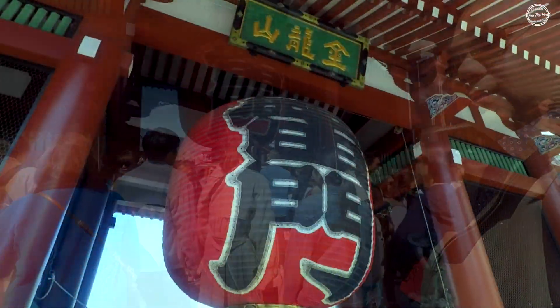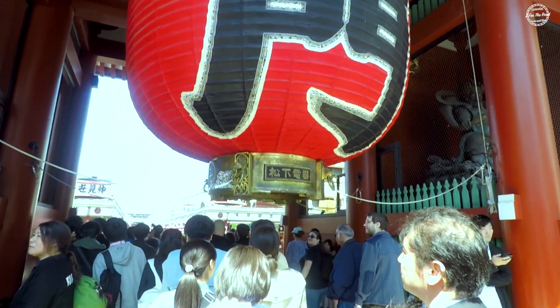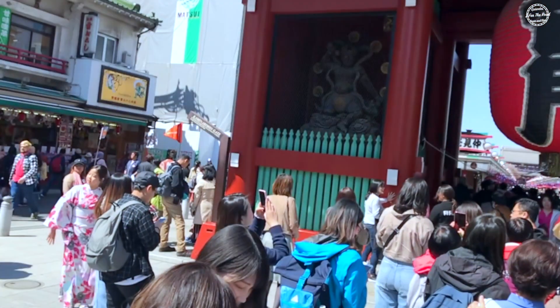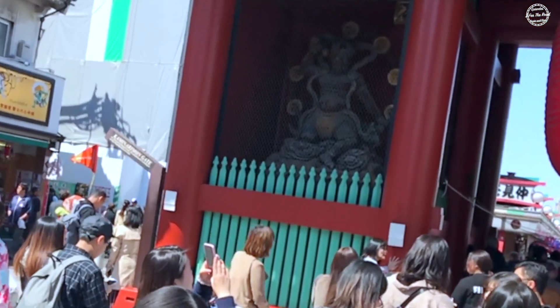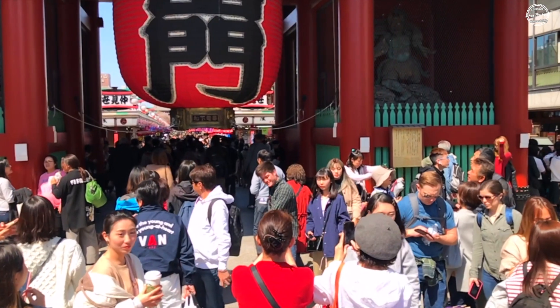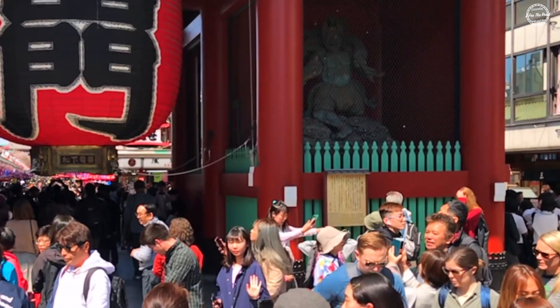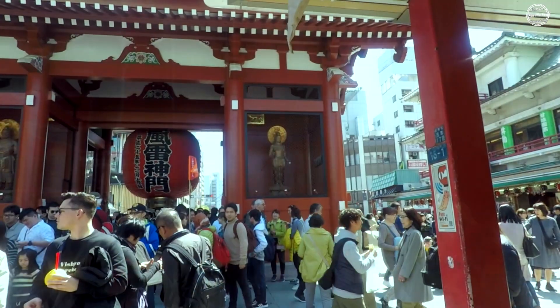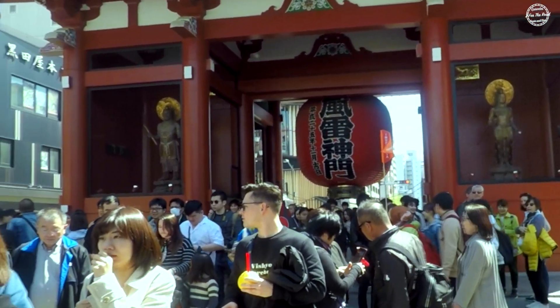At the Kaminari Mon gate, which translates as the Thunder Gate, the iconic huge red lantern in the middle is seen first. Looking more closely, one can see statues on both sides. On the left side is the God of Thunder, and on the right side is the Wind God, who are benevolent gods protecting Sensoji Temple from harmful calamities like flood and fire. On the back side of the gate, there are other gods — Tenryu and Kinryu.